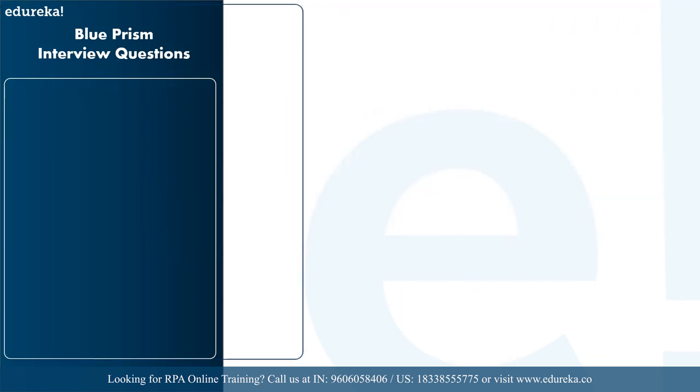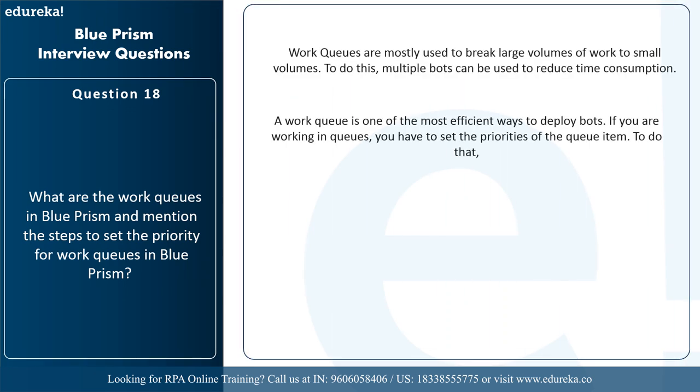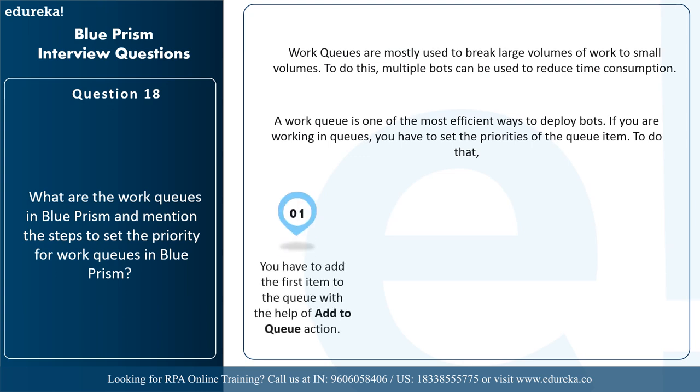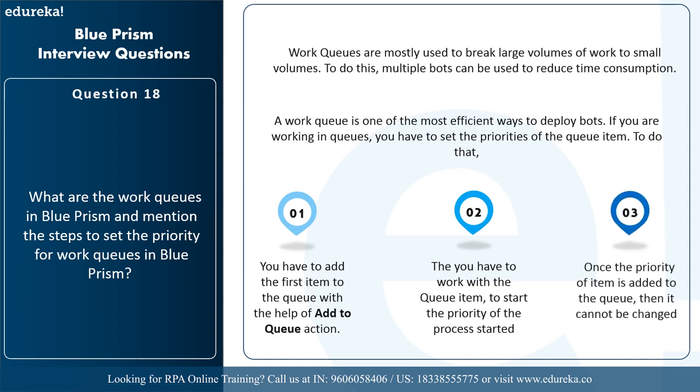The next question is: what are work queues in Blue Prism and how do you set priority? Work queues are mostly used to break large volumes of work into smaller volumes using multiple bots, making deployment efficient. To set priorities for a queue item, you first add the item into the queue using the add to queue action and then work with the queue item to set the priority. Once the priority of an item is added to the queue, it cannot be changed.